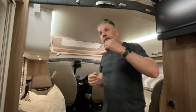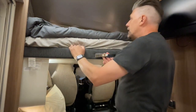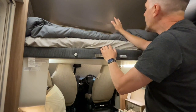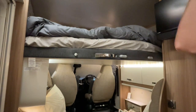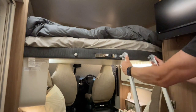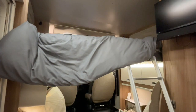It's a manual bed in this one. You press the button up here and ease the bed down - that's basically the height you sleep at. There's a ladder under here which is quite handy and easy to get to.